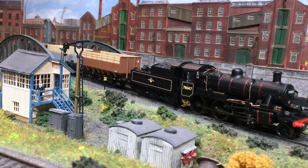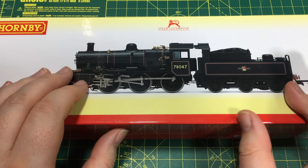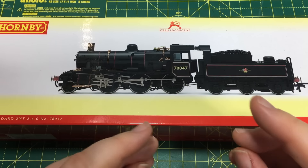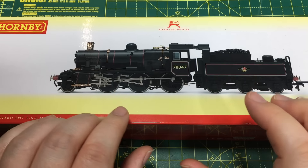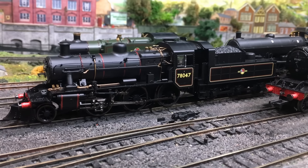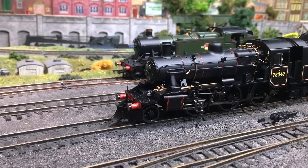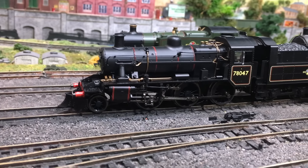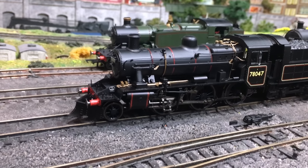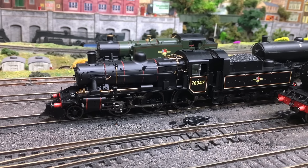The 2MT was designed taking a lot of its cues from the LMS Ivatt Mogul, which only started appearing in the mid-to-late 1940s immediately before nationalization. Just as the Fairburn and Fowler tanks were design cues for the Standard Class 4 tank locomotive, the Ivatt Mogul contributed enormously to these. Notable differences include the shape and design of the cab for better weather protection and to fit within the loading gauge more easily, plus a standardized water feed into the boiler.